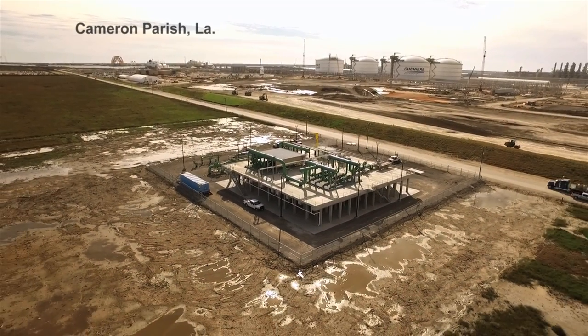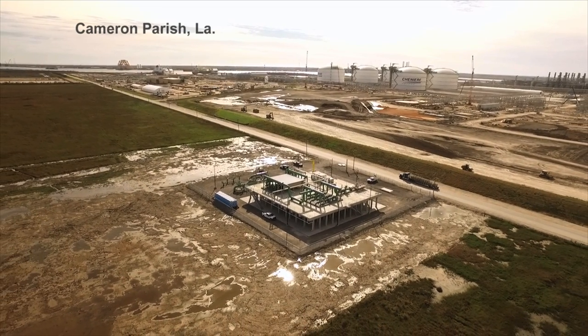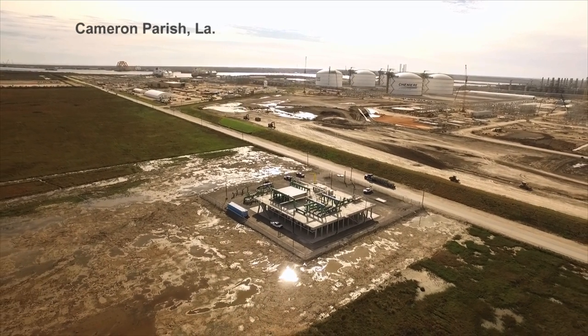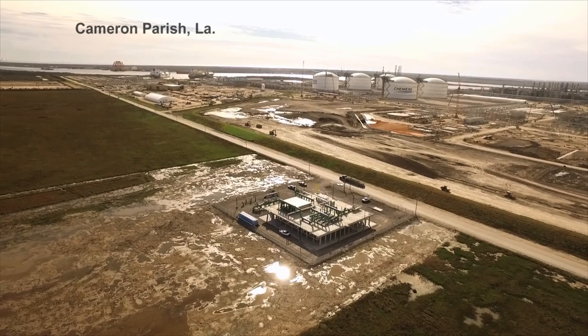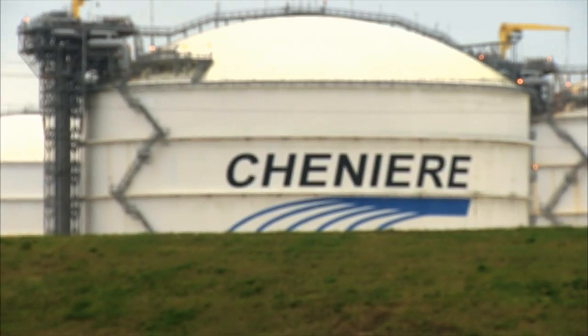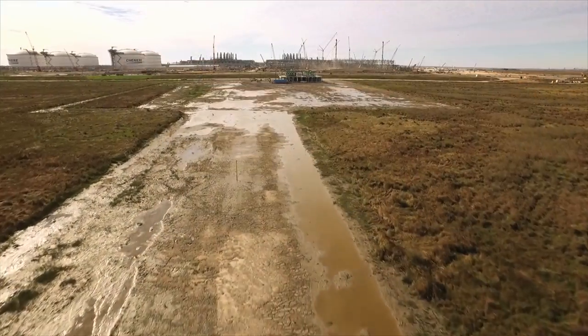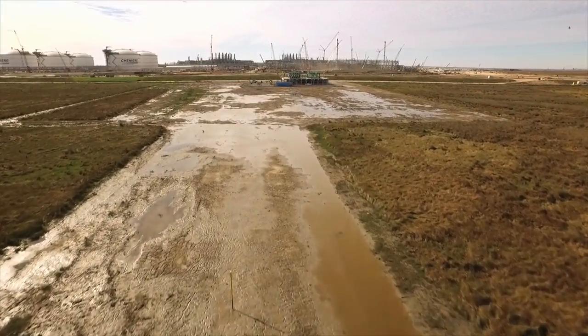Welcome to Cameron Parish, Louisiana, just east of the Texas border and home to the first large-scale LNG export facility in operation in the continental United States — the Chenier Energy Sabine Pass LNG liquefaction and export terminal. And thanks to our now-in-service Gulf Trace project,